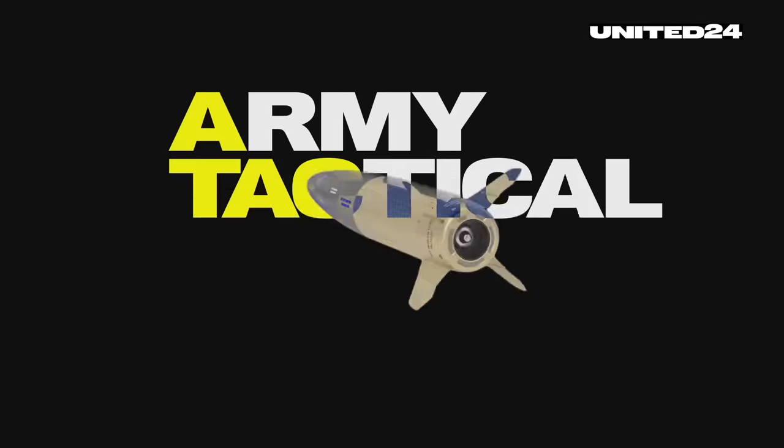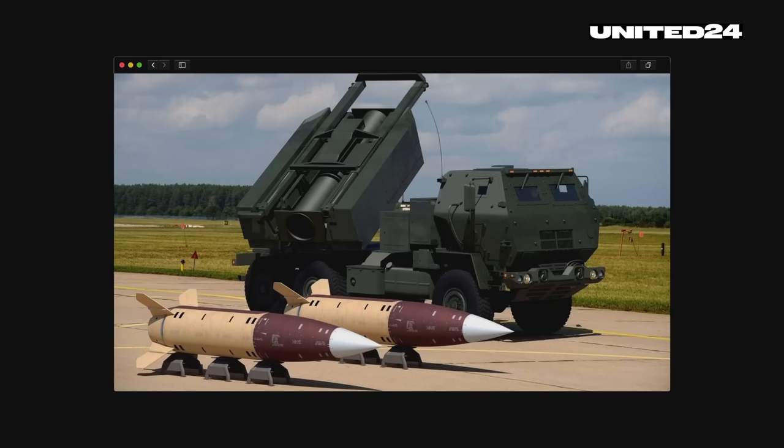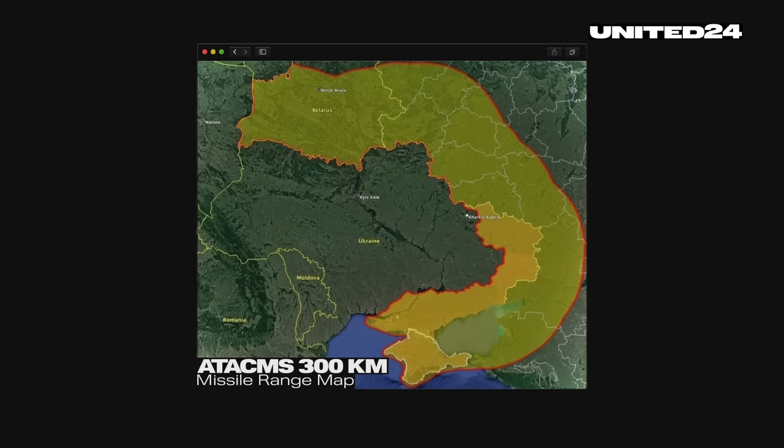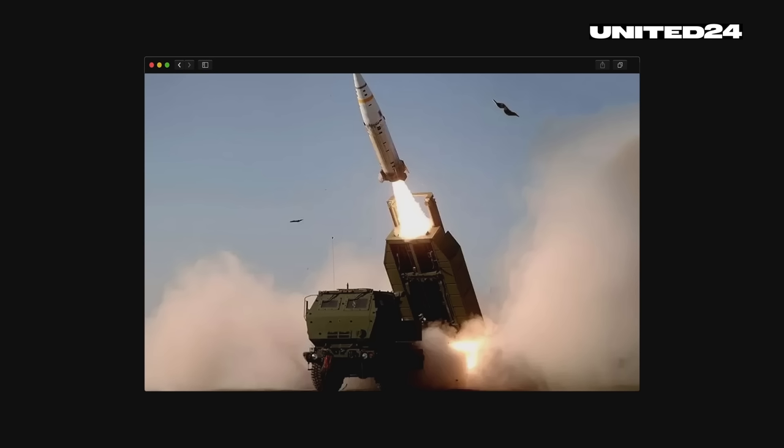The ATACMS, or Army Tactical Missile System, is a surface-to-surface missile system designed to engage and destroy targets at ranges of around 300 kilometers, potentially doubling Ukraine's range compared to the HIMARS.